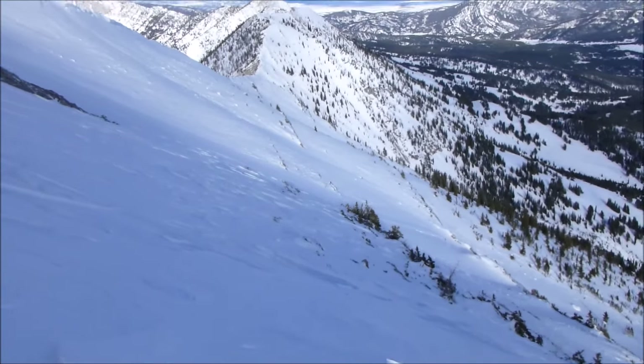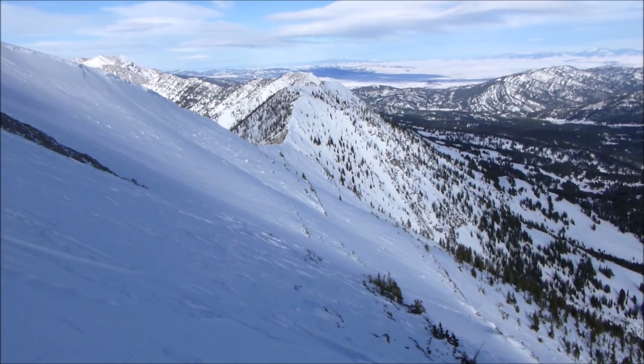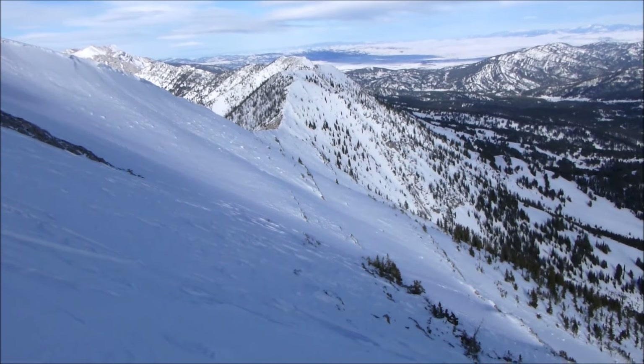We're looking at a low danger in the Bridgers right now, but that can certainly change — and will change once we get more snow.